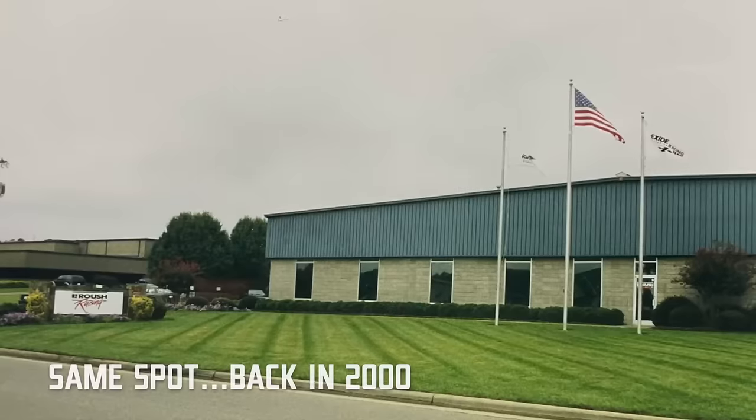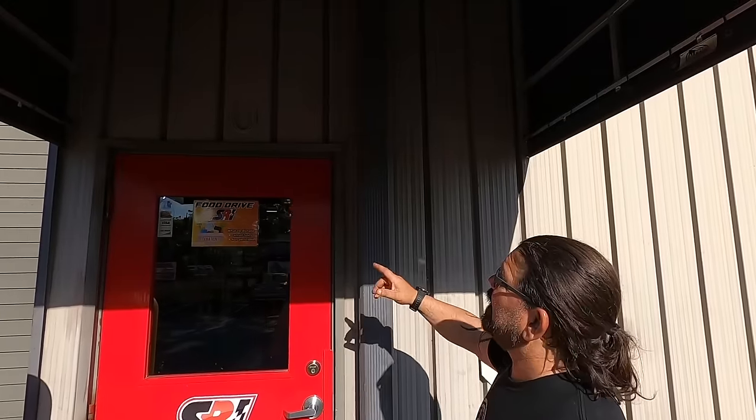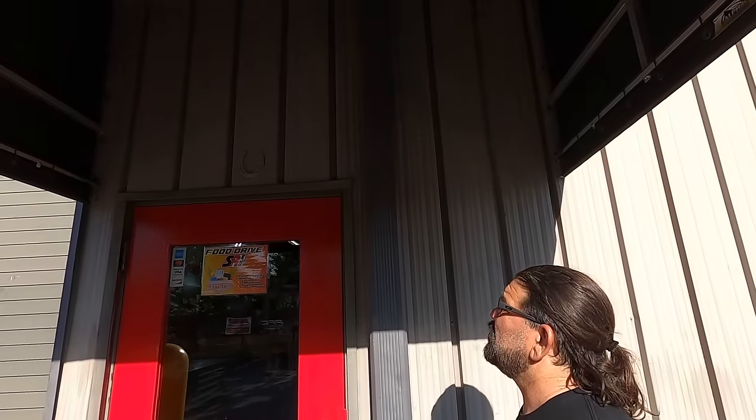You may have heard of SRI before, but did you know their building used to be Roush Racing? Rambo, who you've seen in our other videos, used to work here and he's going to be our tour guide. We started this deal with the Exide Batteries car with Jeff Burton in 1997. We call it Roush Racing South — this is originally Dick Moroso's building.